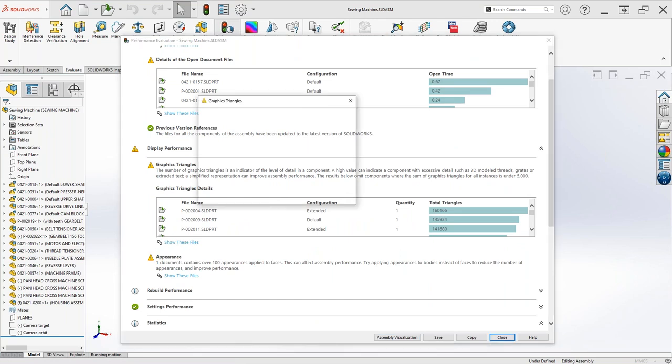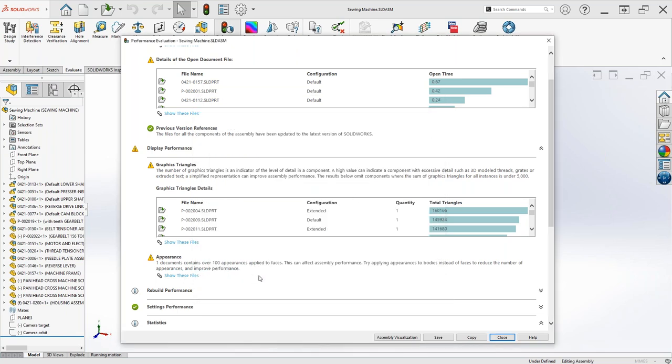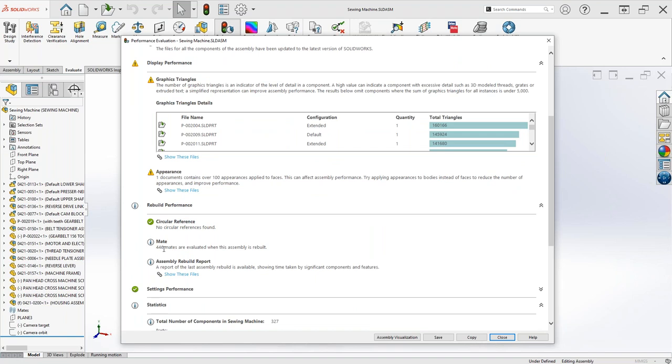This report lets us save and go back to identify the biggest offenders in terms of level of detail. Some can't be helped, but spending a little time cleaning those up makes life easier long-term. Work from the top down — that's your biggest return. Reducing those top files will be the most noticeable improvement. For rebuild times, this assembly has 446 mates at the top level with no circular references found — circular references add to long rebuild times.